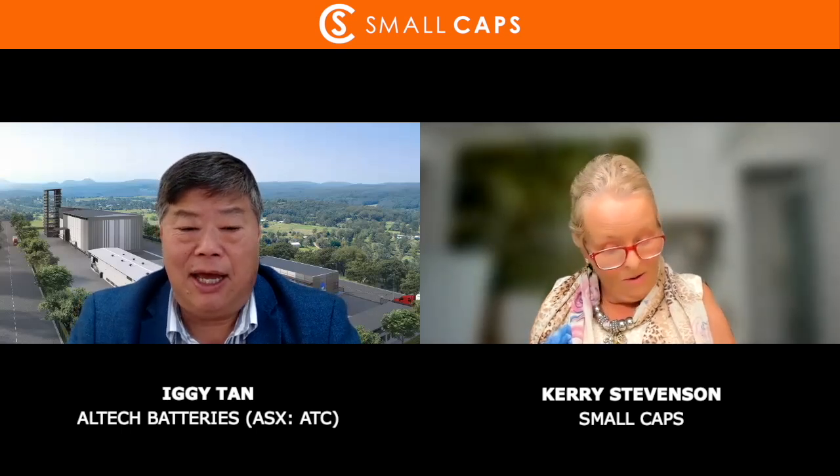Good morning, Kerry. We have now changed our name officially to Altech Batteries Limited, with the same ticker code ATC, specifically because we are focusing on the battery sector.